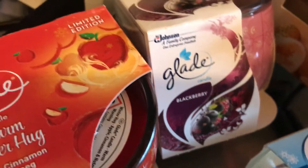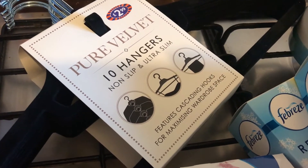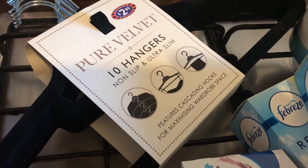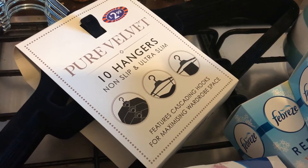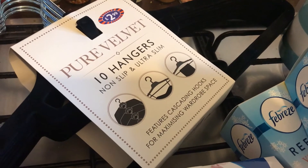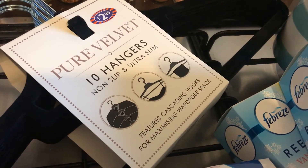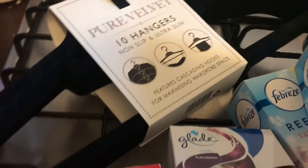I've decided to replace all my hangers in my wardrobe with these. Not only do they look really nice, but they're thinner so hopefully they'll take up a little less room. I'm going to get ten at a time until I've got as many as I need — probably around 30. They come in a variety of colours; they also had navy, pink, and grey. I was tempted by the grey but I just went with black, though I could mix them up and get some grey ones later.